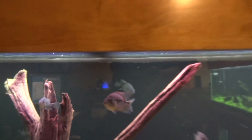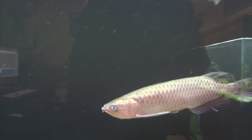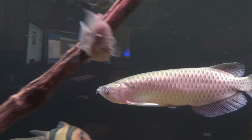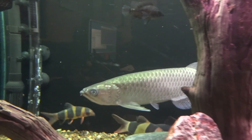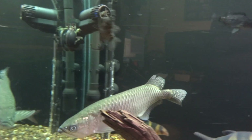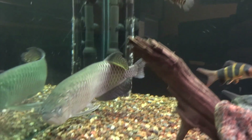But he doesn't do anything to the Jardini. The Jardini's looking decent, and I'm looking forward to hopefully keeping this guy for a lot of years to come and getting him a bigger tank at some point so he can grow out nicely. But for right now he's going to do just fine here.